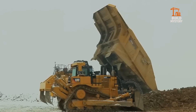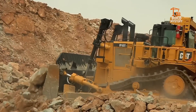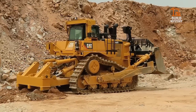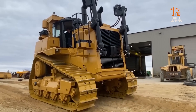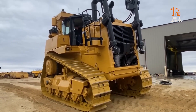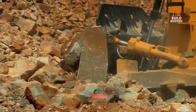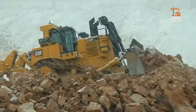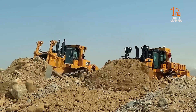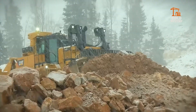This is the Caterpillar D10T2, a legendary bulldozer engineered by Cat for serious mining and heavy construction. Its massive 766-horsepower engine delivers raw pushing power to tackle rock, soil, and overburden with ease. A high, strong blade and rear ripper cut deep, breaking tough ground with unmatched precision. Advanced controls and Caterpillar's proven design keep it productive and reliable, shift after shift. Powerful, efficient, unstoppable — the Cat D10T2 proves why the name Caterpillar still rules the dirt.